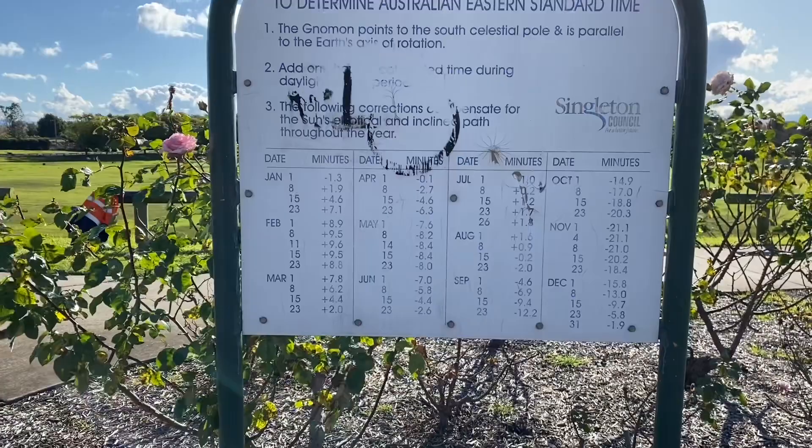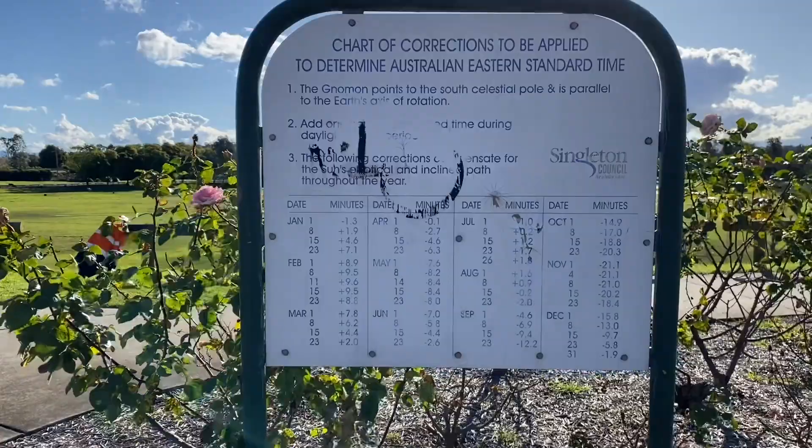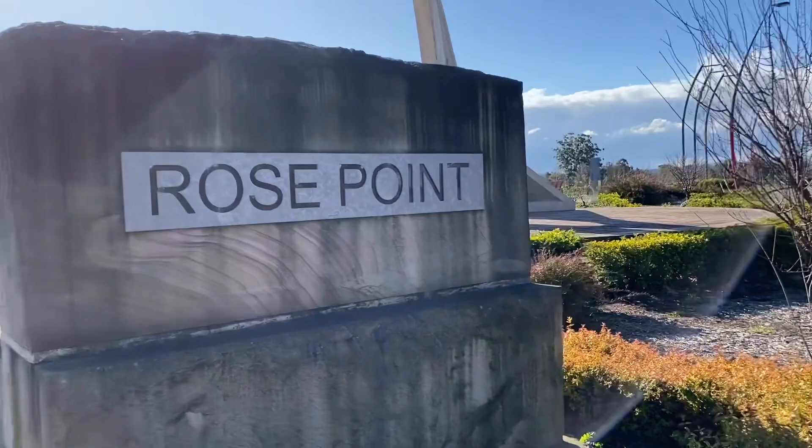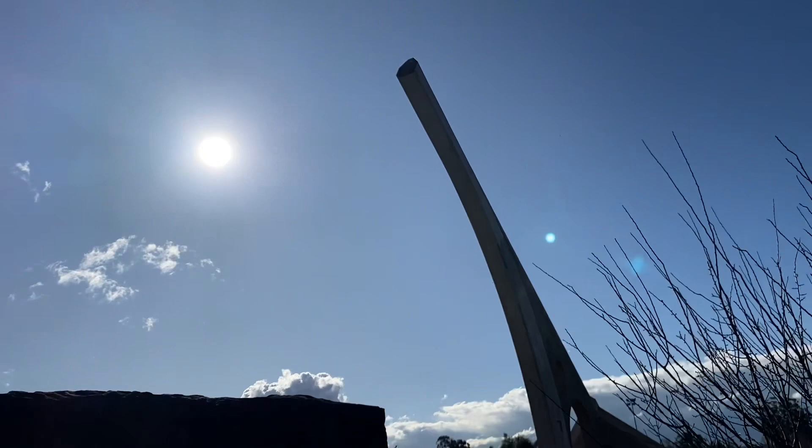This plaque is by Singleton Council and there is a bit of a calculation that you have to do. This is at the Rose Point Park, Rose Point Road. You can find the world's largest sundial at Rose Point, Singleton.